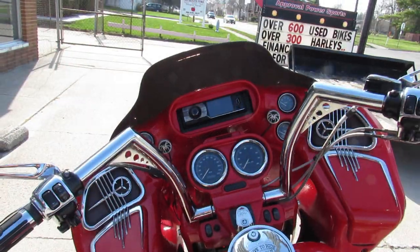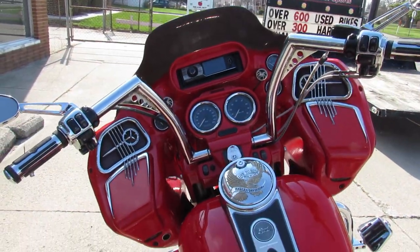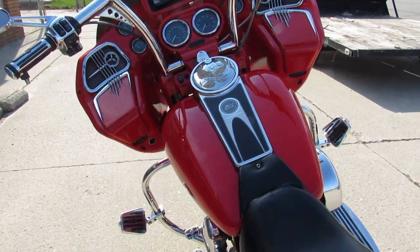Keep an eye on our website — it's ApprovalPowerSports.com. We've got over 500 used bikes, guaranteed financing. Call today and you can ride today.